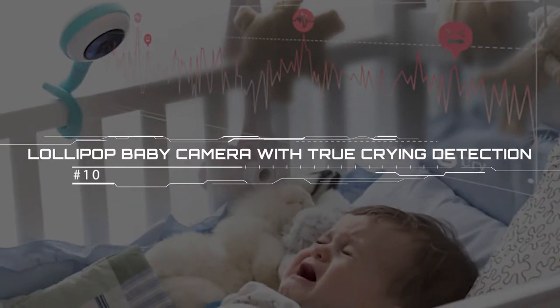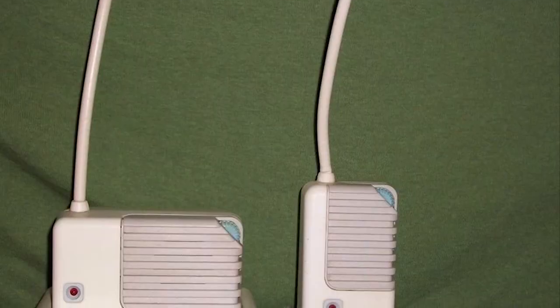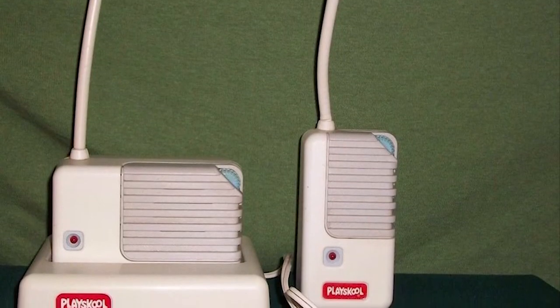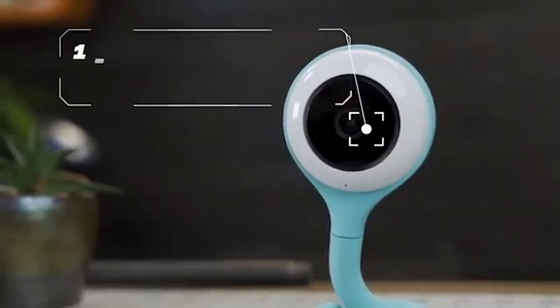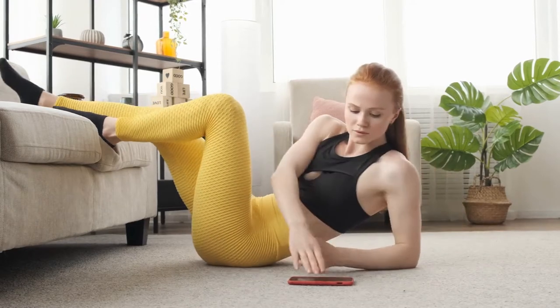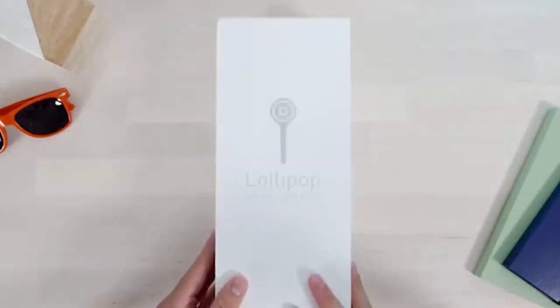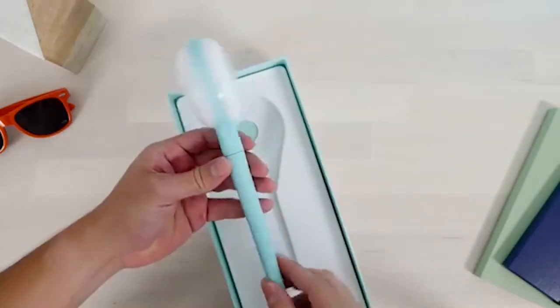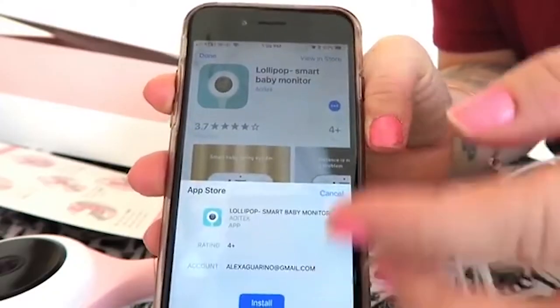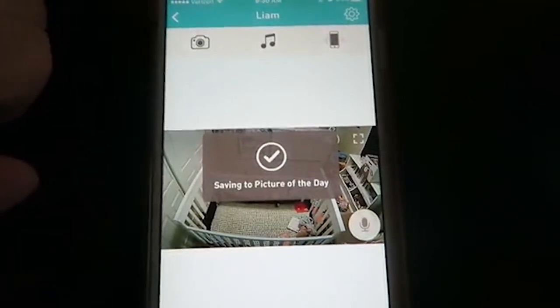Lollipop Baby Camera with True Crying Detection. Do you wish you could go out without having to worry about your baby being left with some young babysitter, or even less comforting, an old-fashioned baby monitor? Well, say hello to the future. Lollipop's smart baby camera was designed for parents who want to be able to go out and still check in on their baby properly. The cute gadget pairs with an app so you can keep a close eye on your baby without hovering over a traditional monitor.